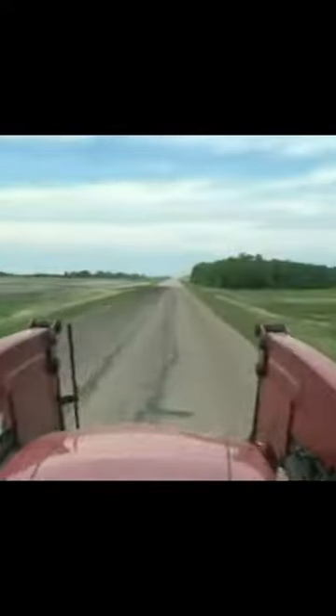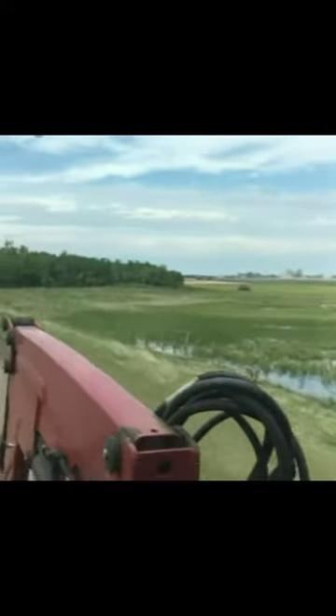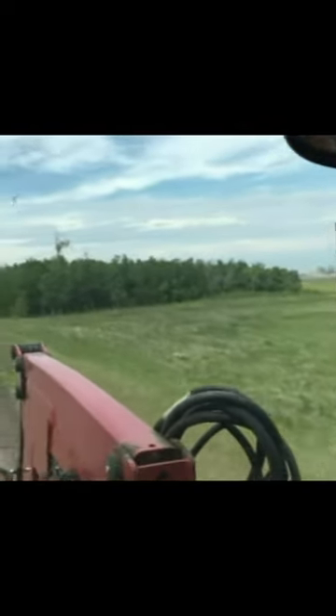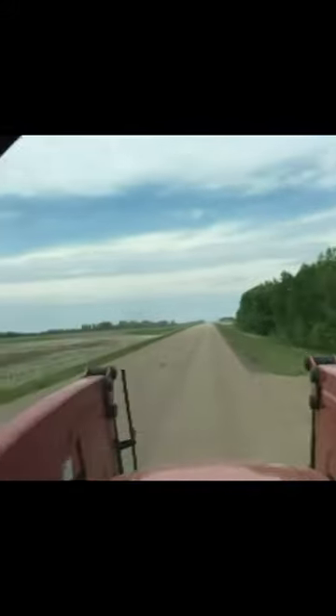Lots of activity here. There's grain haulers from the feedlot over there, and there's a drill working. Somebody else is kicking up dust over there too — there's two combines working over there as well. This has been an unusual spring, to say the least.